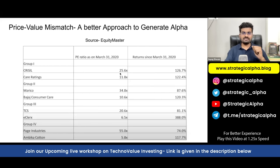One column is the P/E ratio of the stocks and the second column is the return generated. The P/E ratio is as on March 31, 2020, and returns are from March 31, 2020 to 2021. Group one is Crisil and Care Ratings. Crisil is undoubtedly the leader, trading at 25 times versus Care Ratings at 11.8 times. Crisil generated 126% return while Care Ratings generated 122% in one year.